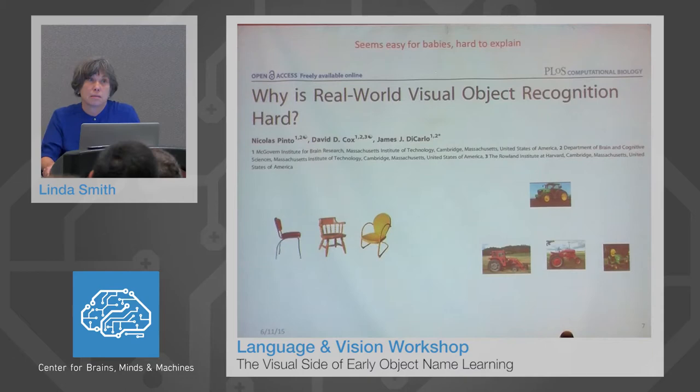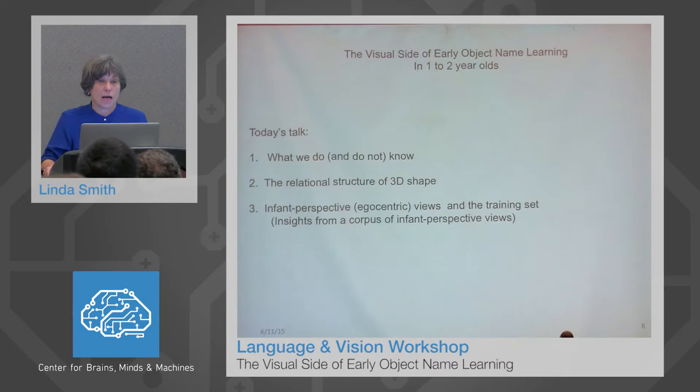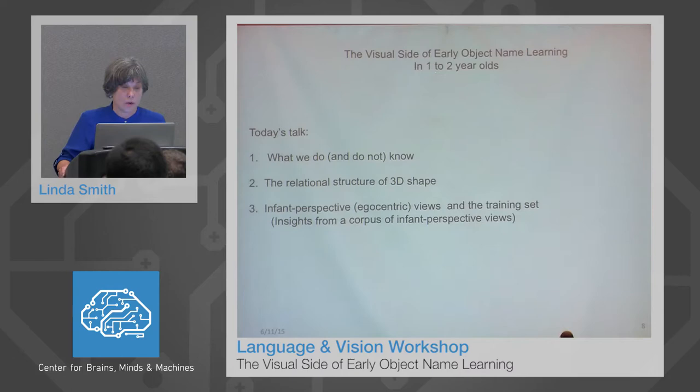So it seems that visual object recognition is easy for one- to two-year-olds, but as you know, it's pretty hard to explain. What I want to do today is tell you what we have been learning about the visual side of early object name learning in one- to two-year-olds. I'm going to tell you first very briefly about what we do and do not know, then concentrate on one major development that happens between one and two in visual object recognition, and then move to our work where we're trying to capture the infant perspective on their experiences of early object categories.